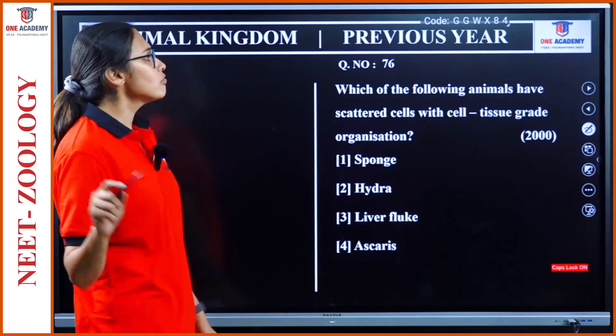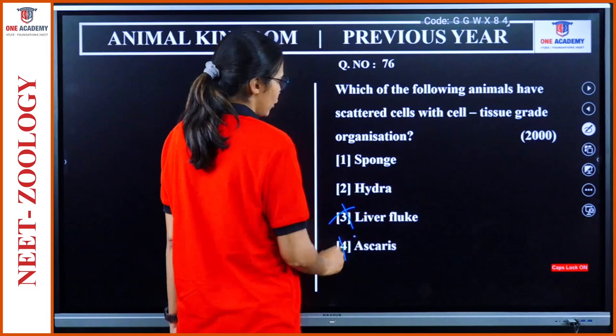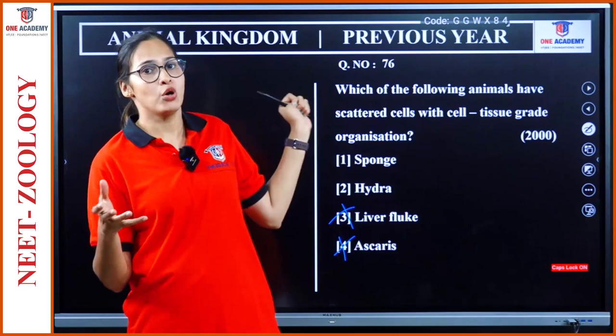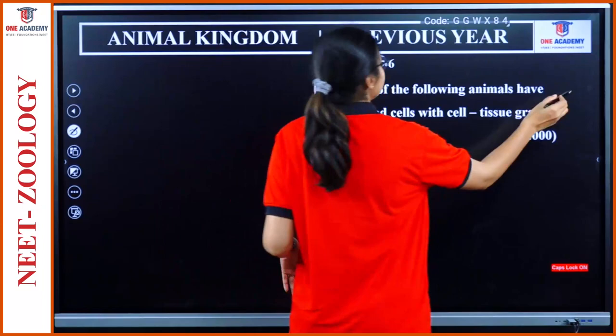Question 76: Which of the following animals have scattered cells with cell-tissue grade organization? It cannot be liver fluke or Ascaris. The doubt is between sponges and hydra, because of the cell-tissue grade. The answer is hydra, not sponges. Why? Because sponges have only cellular level organization, while hydra has tissue level. Option 2.